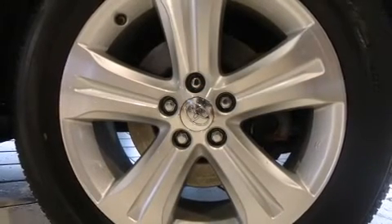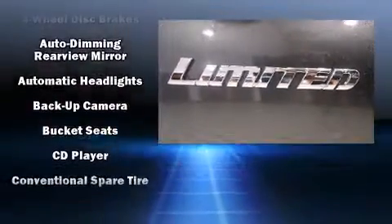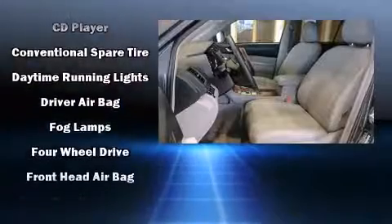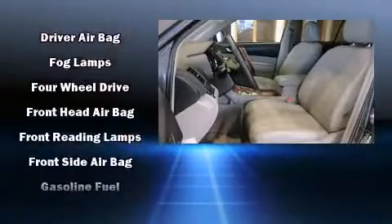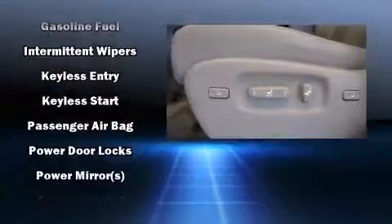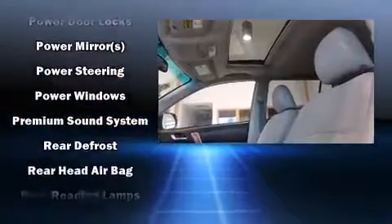Toyota ensures the safety and security of its passengers with equipment such as dual front impact airbags with occupant-sensing airbag, front and side impact airbags, traction control, brake assist, anti-whiplash front head restraints, a panic alarm, and four-wheel disc brakes with ABS.